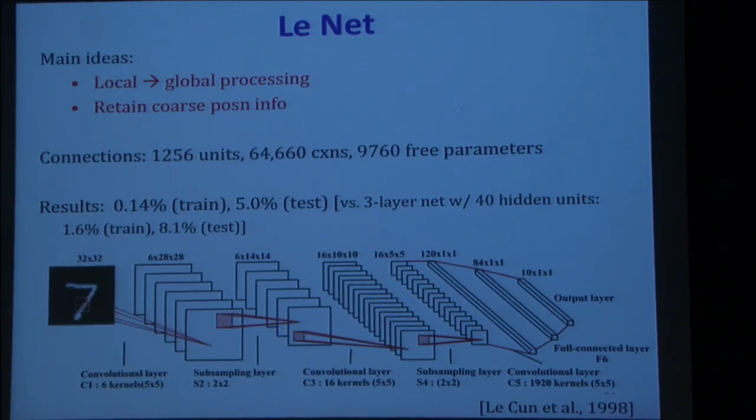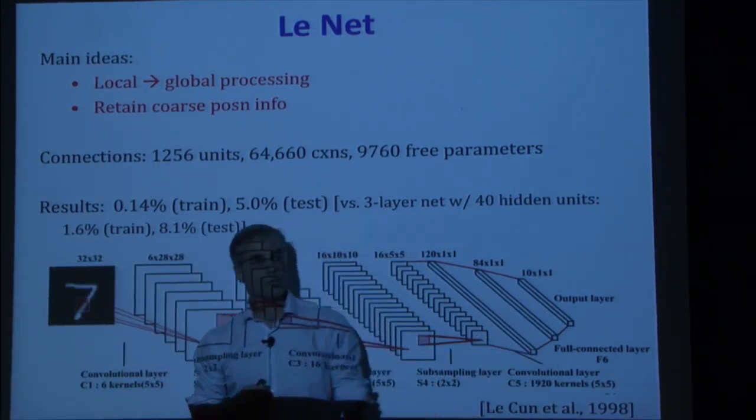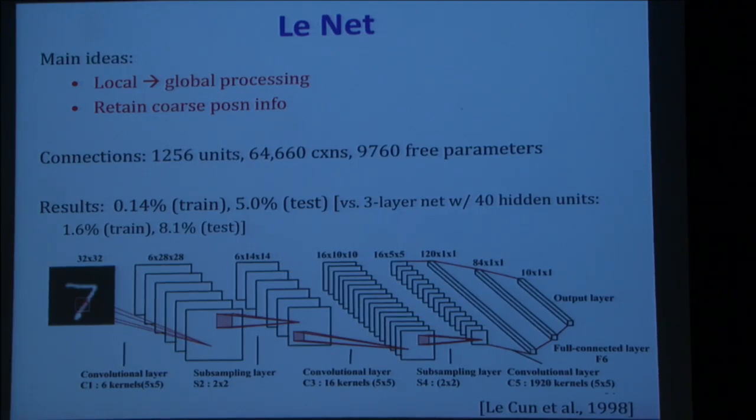In the 1990s, a very similar architecture was built called LeNet, after Yann LeCun. He started this as a postdoc in Toronto, then went to Bell Labs and worked on recognizing handwritten digits from postal codes on envelopes. The architecture had subsampling (like pooling), convolutional layers, then some fully connected layers, and an output over 10 digit classes. It did very well — with 64,000+ connections but fewer than 10,000 free parameters due to weight sharing, which helped generalization.